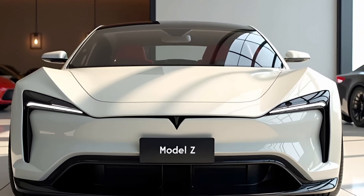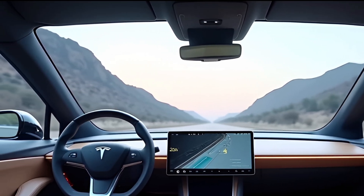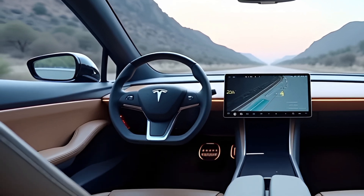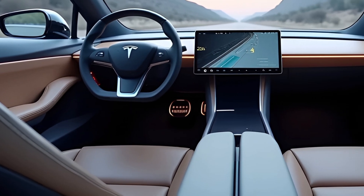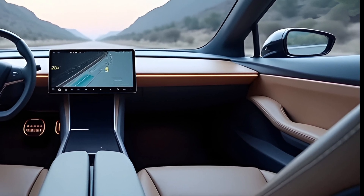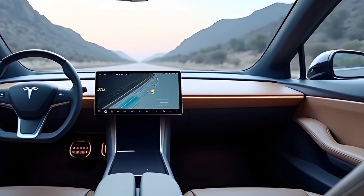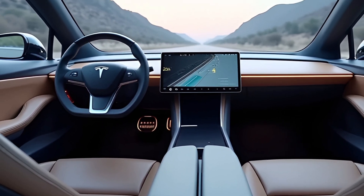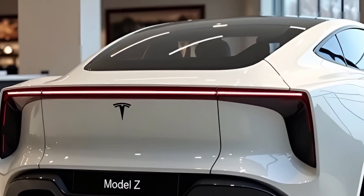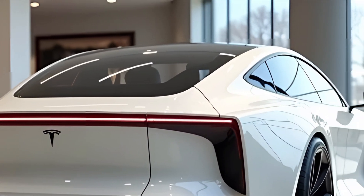One of the standout features of the 2025 Model Z is its design. The car adopts a minimalist yet striking aesthetic, maintaining Tesla's familiar clean lines while introducing new elements for a more refined, aerodynamic look. The front grille is replaced with a sleek, continuous curve that flows seamlessly into the body, optimizing airflow and enhancing performance. The headlights feature a dynamic design with adaptive lighting technology, ensuring optimal visibility in various driving conditions.